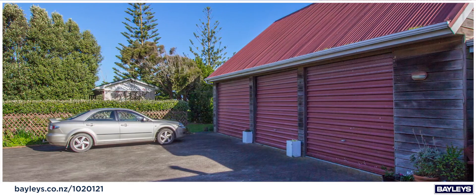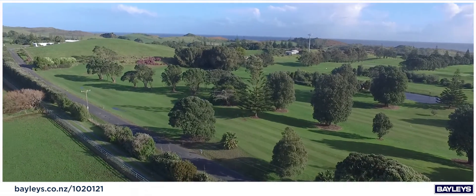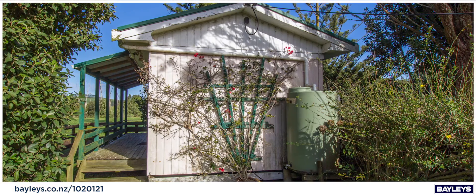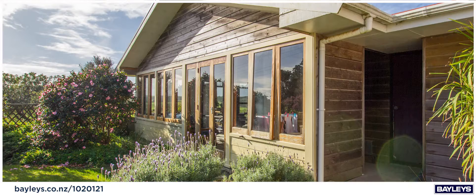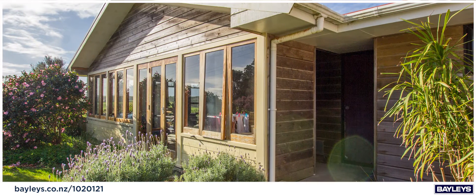The three car garaging has internal access with wooden stairs leading to an attic where you have views over the Northern Wairoa golf course. A cute cabin is located in established grounds with the added convenience of a spacious separate bathroom and kitchenette.